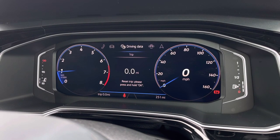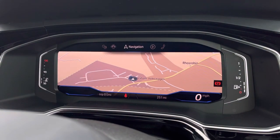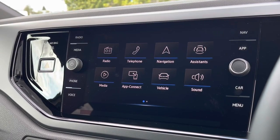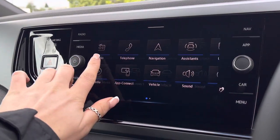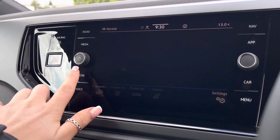Directly ahead we have a customisable digital cockpit showcasing important driver information and settings. This pairs up with the infotainment system in the centre which allows you more in-depth access to the car's functionalities, including DAB radio.